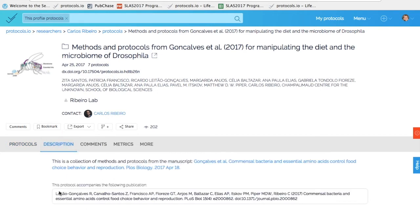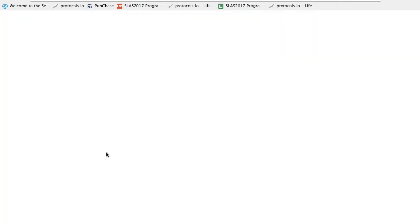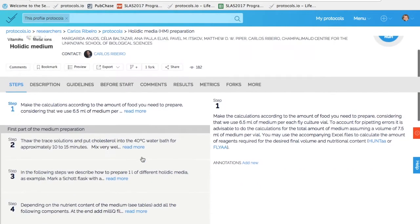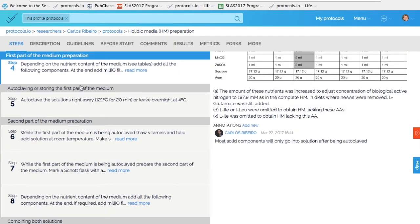We'll add the citation to it so you don't have to worry about that. And as Zita and Patricia mentioned, one of the most beautiful parts of this is that the protocols are dynamic and interactive. So you can run them as you do your experiment on the web or on your mobile device. You can comment and ask questions on these protocols at the protocol level or directly on an individual step, as you can see here.